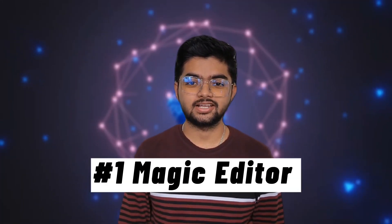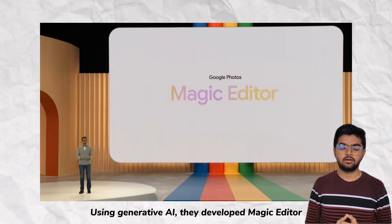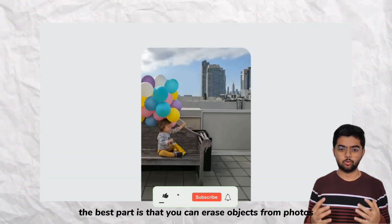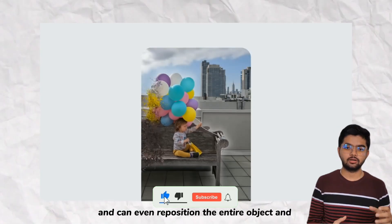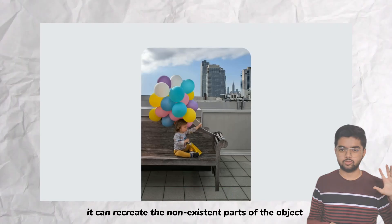Number one: Magic Editor. Using their radio AI, they developed Magic Editor. The best part is that you can erase an object from your photos, reposition the entire object, and it can even recreate non-existing parts of the object.